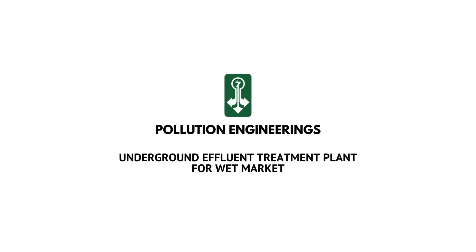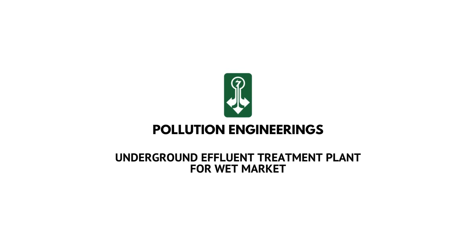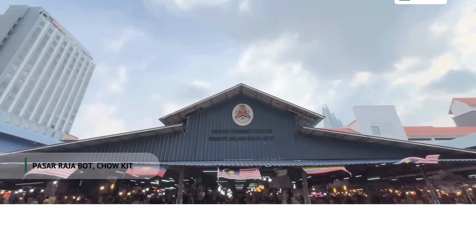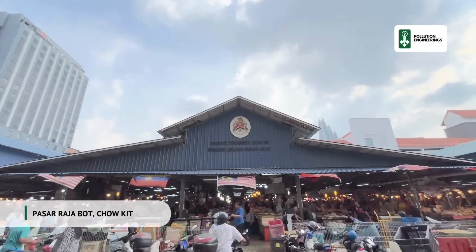Showcasing another one of Pollution Engineering's services: an underground effluent treatment plant at one of Kuala Lumpur's largest wet markets, Pasar Rajabat, commonly known as Chow Kit Market.